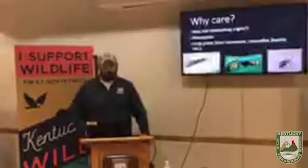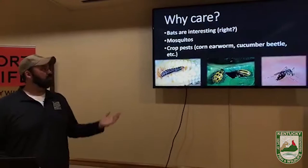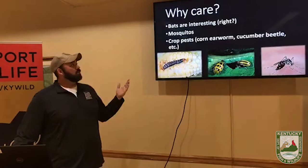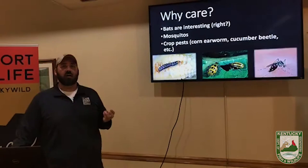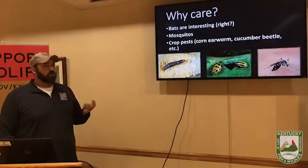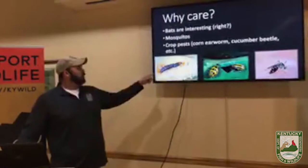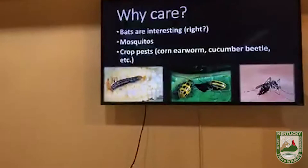So why do you care about bats? First off, bats are interesting — I've just given you four good examples. The other thing is mosquitoes and agricultural pests. The corn earworm is one major example: it eats the farmer's corn crop, then emerges as a moth that becomes one of the major prey items for some of our more common bats in the state.